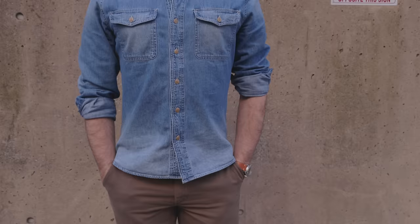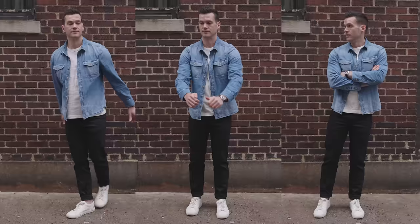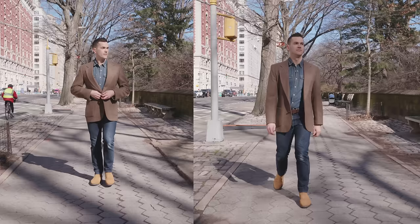Now for the don'ts: don't get really complicated designs on your denim shirts like embroidery or patches. Don't do denim on denim if it's the same color denim — it's just too hard to do well for a guide to uncontroversial ways to wear a denim shirt. I did try it with the Ralph Lauren thing, but generally you want them to contrast.